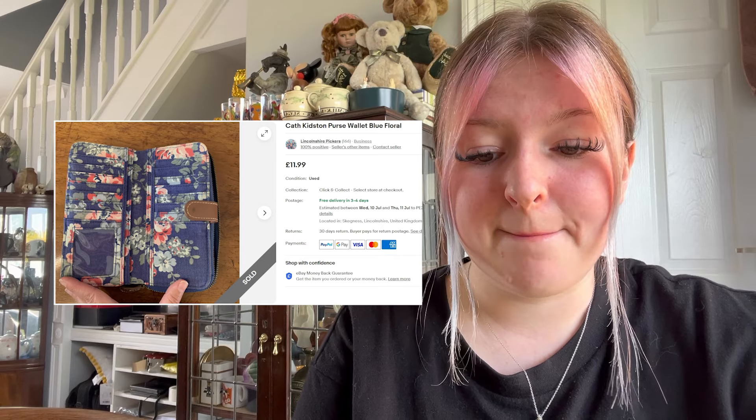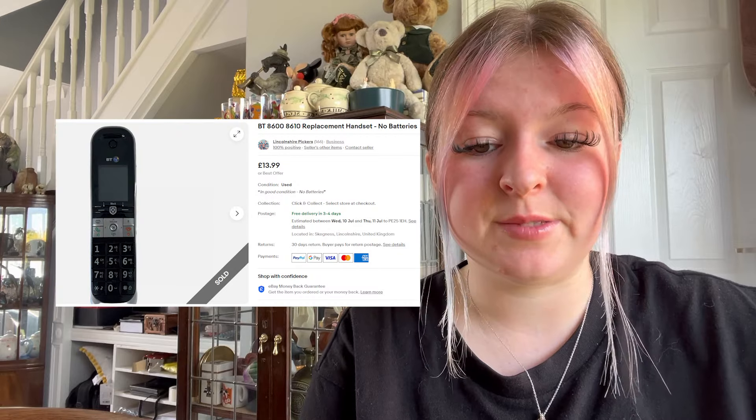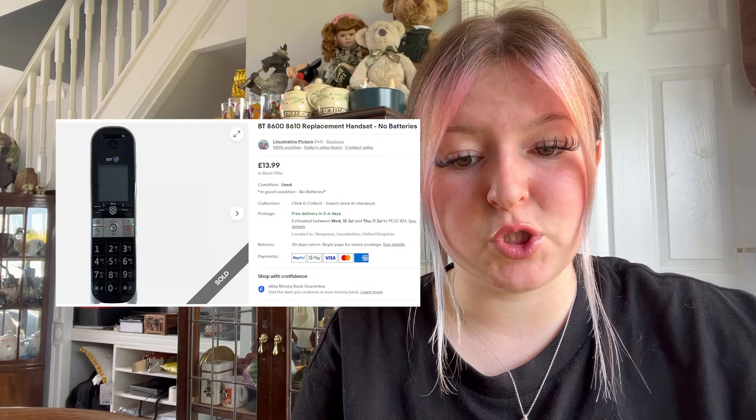We have an international shipping program sale — a Cath Kidston passport holder, blue floral one, went for £8.99 plus postage. We sold a phone for £12. We sold a vintage studio pottery cat mug — so cute — it sold for £12 and £3.50 post.